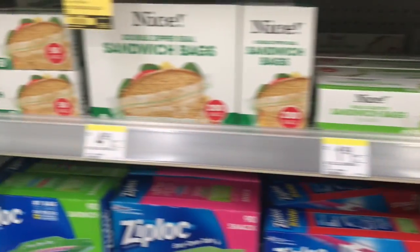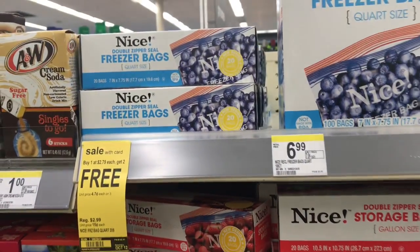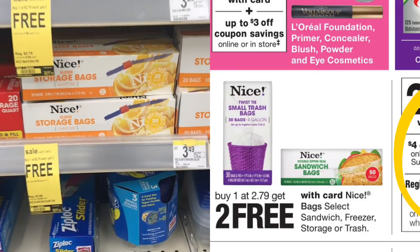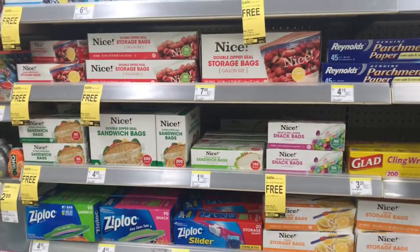Next, I decided to do the Nice bags deal. These are the storage bags, sandwich bags, snack bags, and freezer bags. They are basically buy one, get two free, priced at $2.79 each. So basically three for $2.79, or about $0.93 each — a pretty good deal.